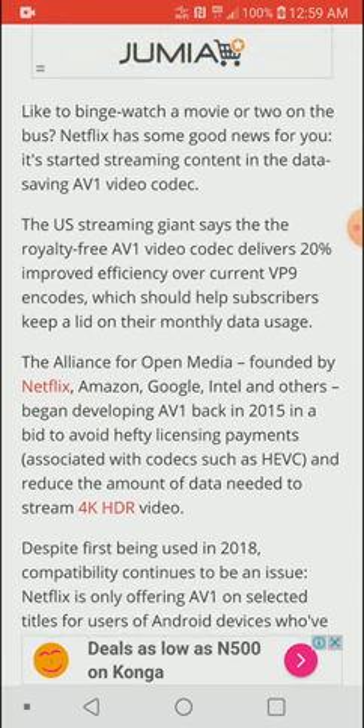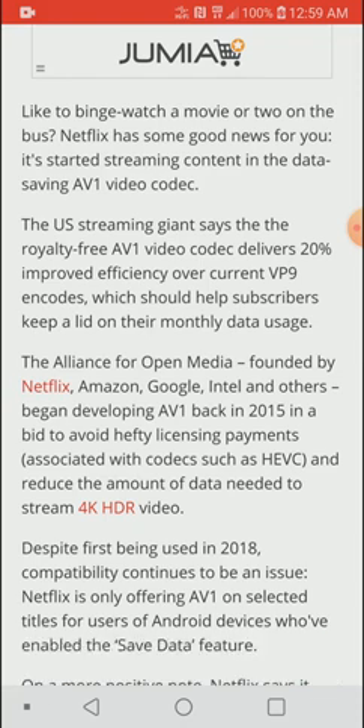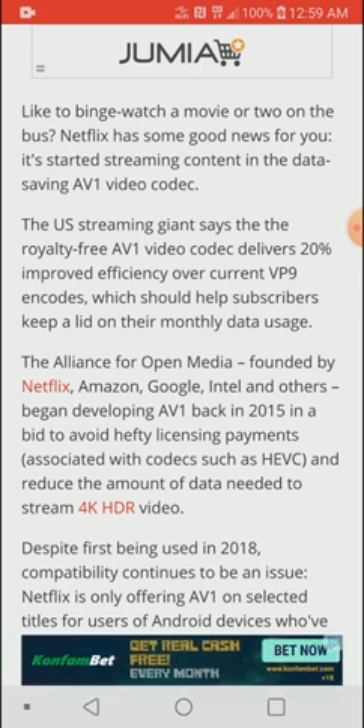AV1 is not really a new technology — the industry has been working on this particular codec for a while now. YouTube has it and has been testing it out, and other platforms like Amazon have been testing it as well. The AV1 actually dates back to around 2015.